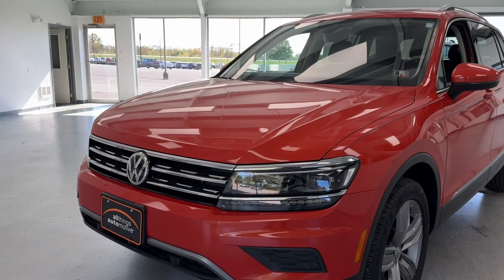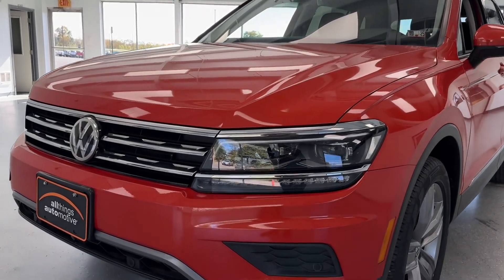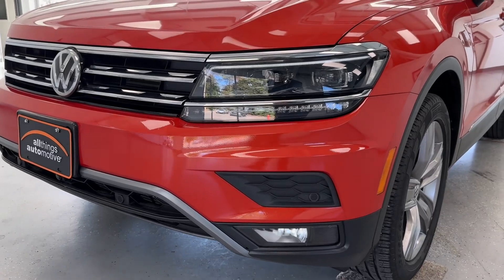Starting in the front, you can see this SUV is equipped with high-intensity headlights with LED daytime running lights and fog lights integrated into the lower bumper.